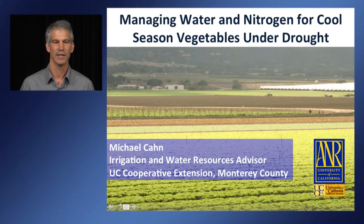Hello, my name is Michael Kahn. I'm an irrigation and water resources advisor for UC Cooperative Extension and I'm located in Monterey County.